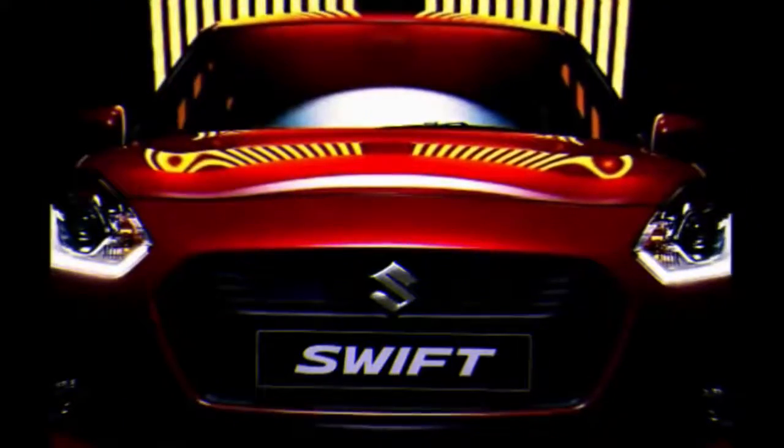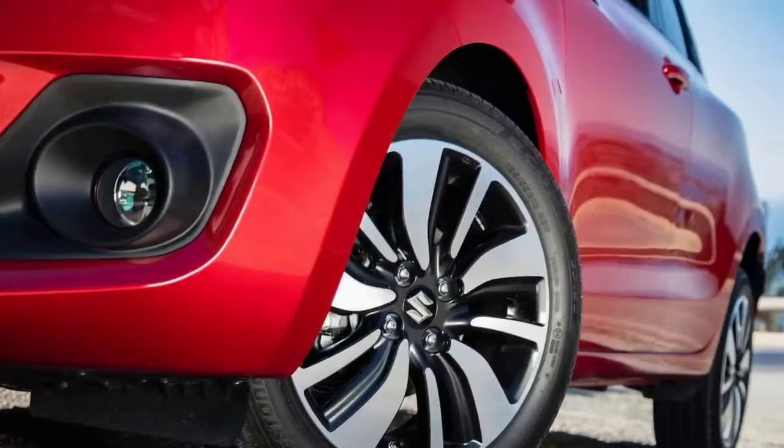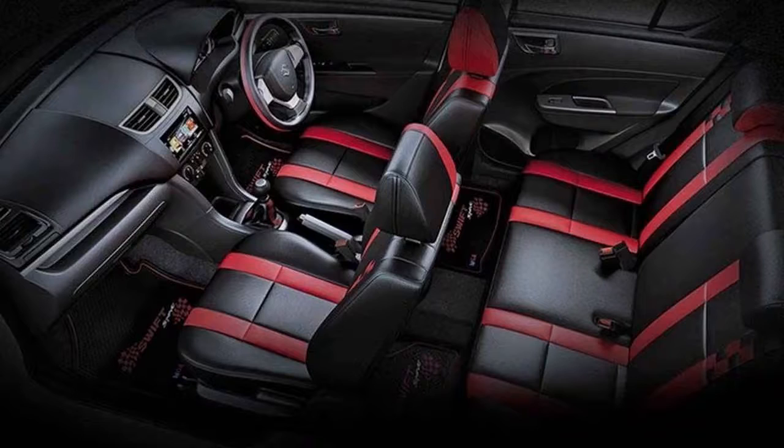The Suzuki Swift is easily one of the best small hatchbacks around. Forgive some slightly cheap-looking interior plastics and a slightly small boot, and there's really nothing else to pick fault with. The driving experience, running costs, price, and equipment levels make it a superb buy.